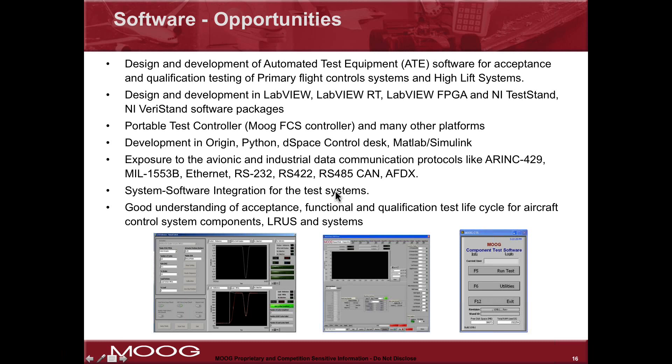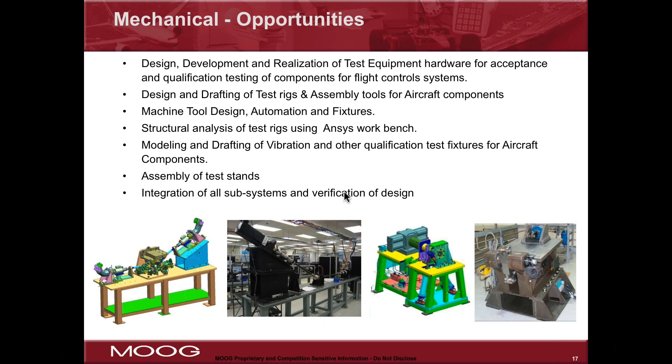For software, understanding the different data protocols like ARINC 429, MIL-1553, and commercial protocols like RS-232 will all be helpful — you don't have to know all of them. Understanding system and software integration will be a real help, and that's something you can explore in a university lab. The company will help you get a good understanding of acceptance testing, functional testing, qualification testing, and what those life cycles and control systems look like.